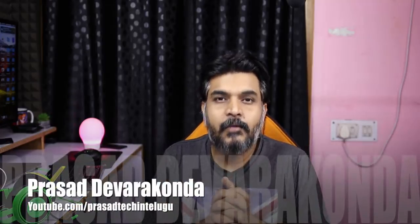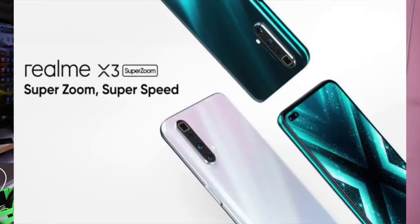Hello everyone, welcome to Tech News for May 23rd at 7:30 p.m. The first news is that the Realme X3 Super Zoom will be launched on May 26th.